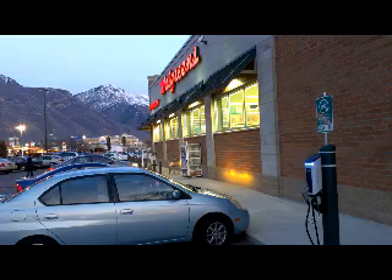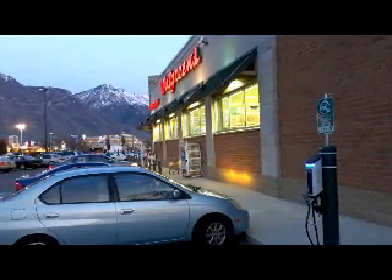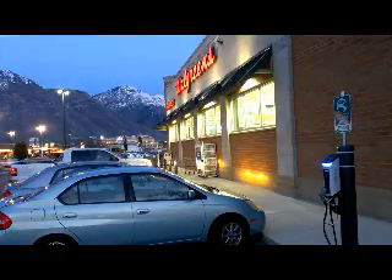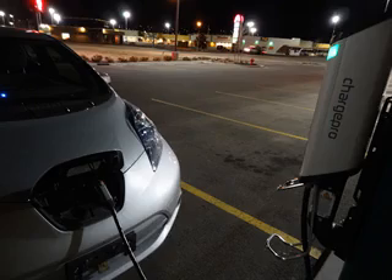Kyle says Walgreens executives actually use it the most when they come to visit. 'District managers and store managers use rented cars to drive around and visit different stores, and this is a way for them to cut down on fuel costs — they can park the car here, charge it up while they're at the store, drive up to the next store, and then charge it where they need it.'